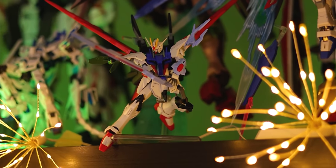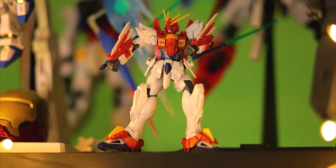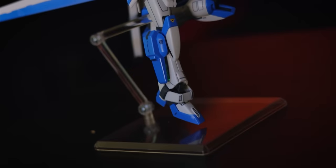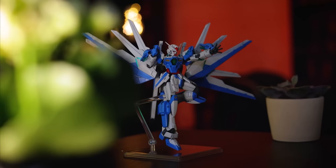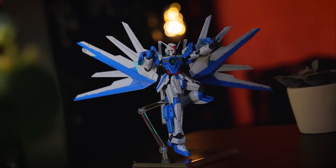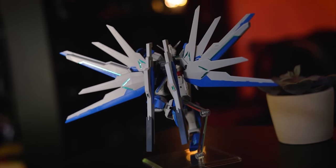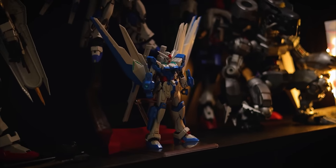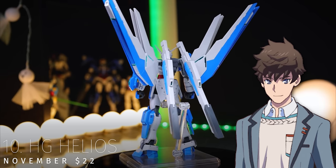I still vividly remember seeing the first tweet about early release Gundam kits in Target in the US — something we have never seen before. I have to hand it to Bluefin and Bandai Namco America for what they've done for Gunpla in the West, and to Bandai and Sunrise Japan for publishing the anime online for free. That's why this line of High Grades has to be represented in this year's top 10, with my personal favorite from the bunch being Ryusei Fudo's Gundam Helios. The High Grade Helios released in Japan in November and retailed at $22.